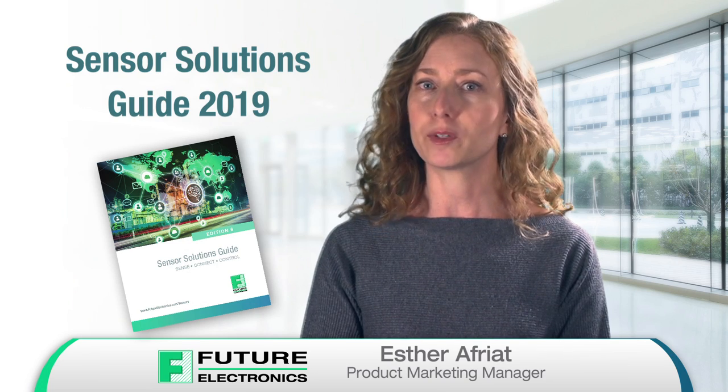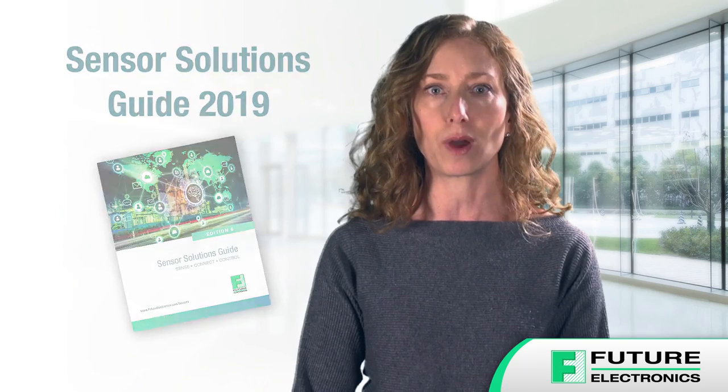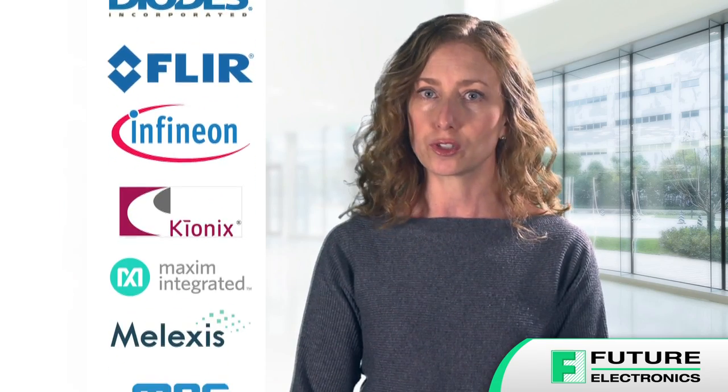Our Sensor Solutions Guide has become a trusted tool in supporting our customers' design requirements, targeting a broad range of industries with differentiated sensor solutions and technologies. The new sixth edition of our Sensor Solutions Guide includes